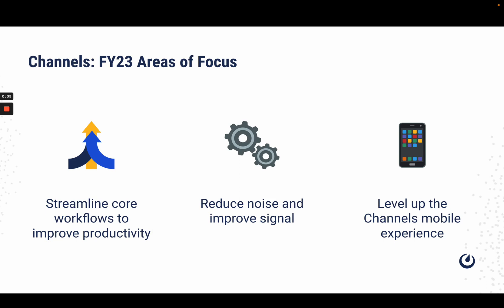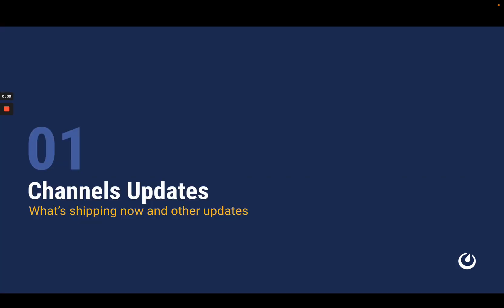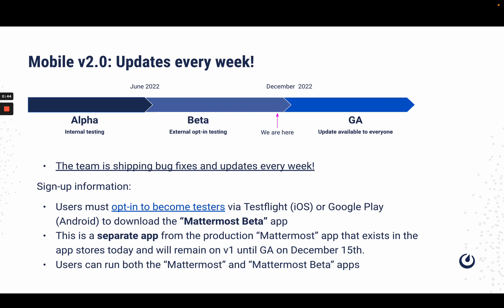This year's focus is mainly on app stability and performance. So let's transition to some Channels team updates. As always, the team continues to perform bug fixes that are shipped on a weekly basis. If you have not done so already, we encourage you to opt in as a tester for the Mattermost beta program using the instructions linked in this slide.